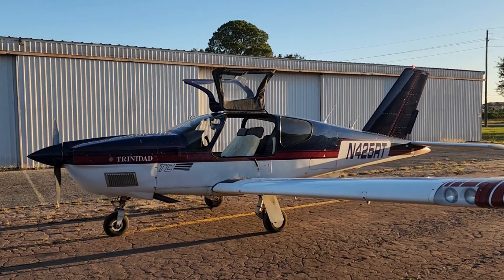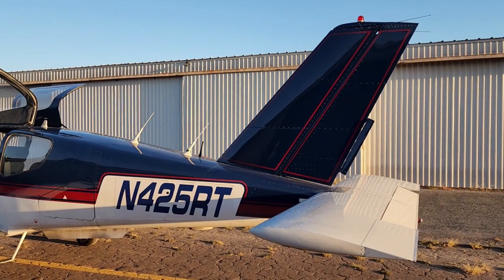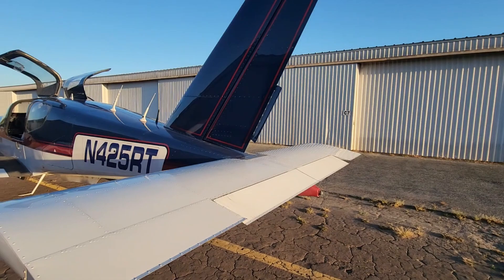Hey there everyone, my name is Bob Martin, the owner of 425 Romeo Tango. I just want to take a few minutes and share with you some of the love and passion that I have for the Socata Trinidad airplane, and more specifically this Socata Trinidad. This particular plane is the TB-21, which is the turbocharged version of the Socata Trinidad.